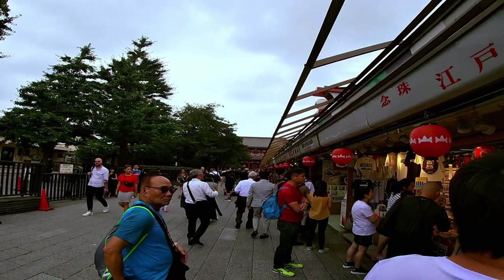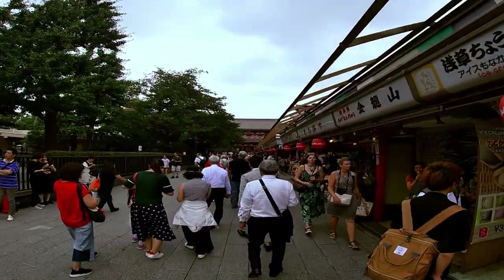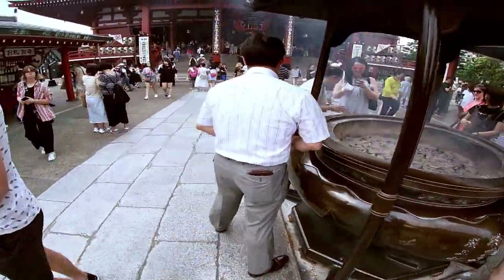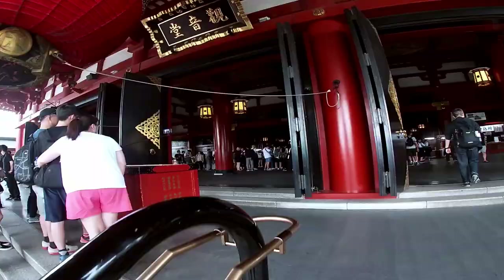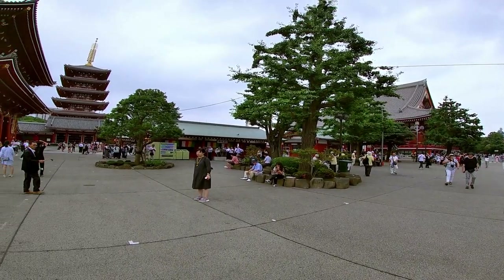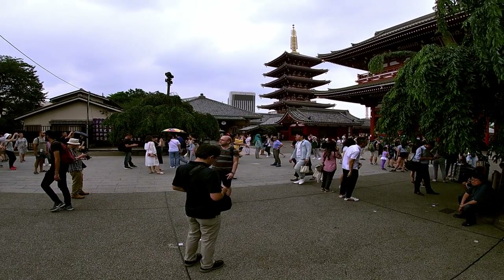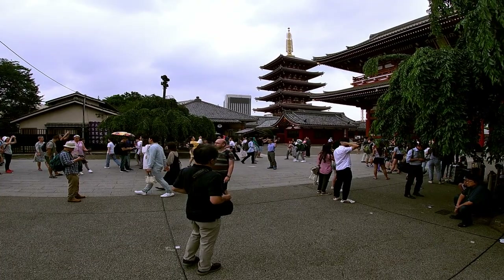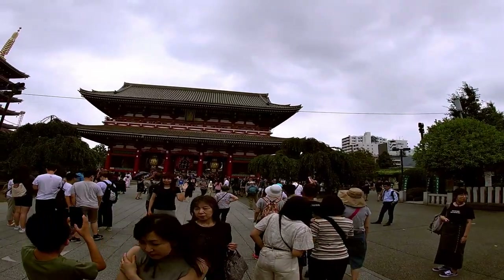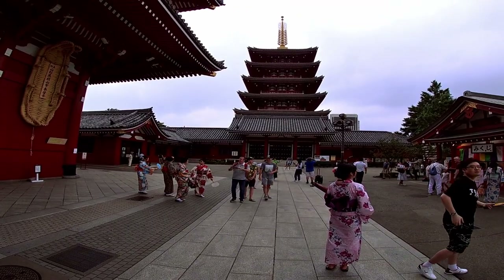Number three, the Sensoji Temple. Sensoji is an ancient Buddhist temple located in Asakusa, Tokyo. It is Tokyo's oldest temple and one of its most significant. Adjacent to the temple is a five-story pagoda, the Asakusa Shinto Shrine, as well as many shops with traditional goods. The temple has a titanium tiled roof that maintains the historic image but is stronger and lighter.